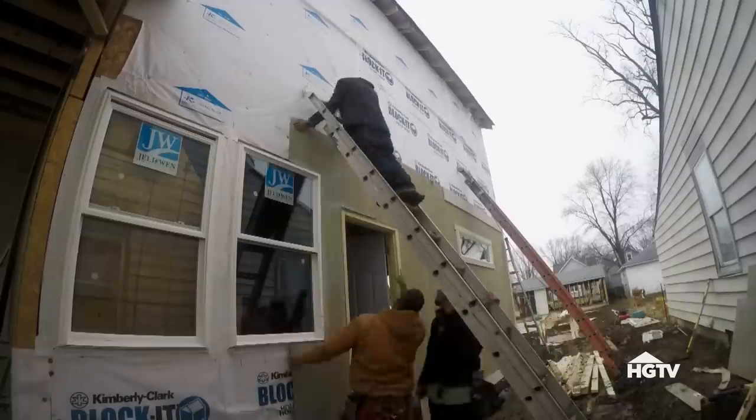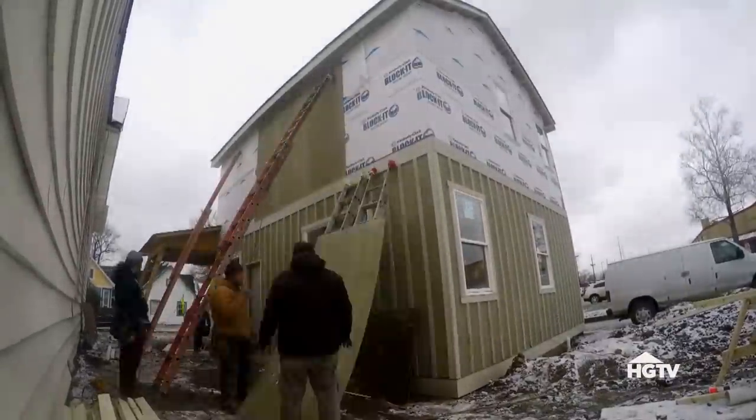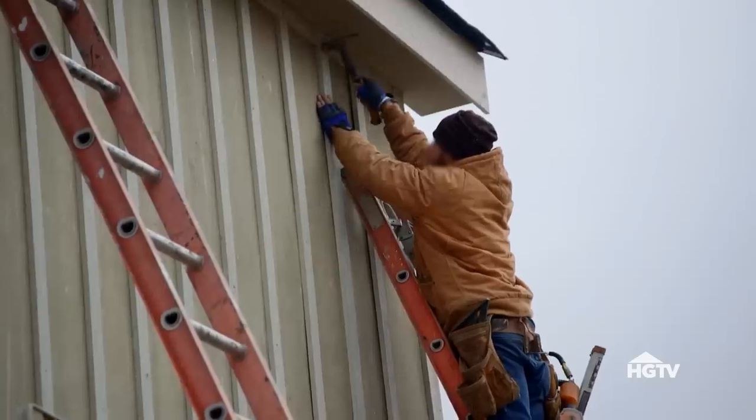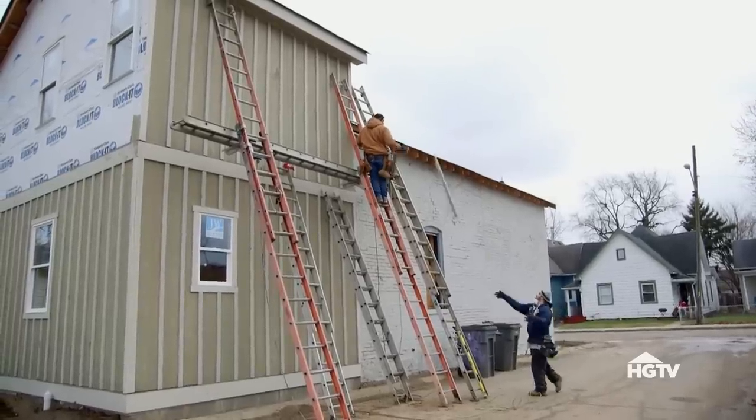We've wrapped the new addition, installed the roof, and we're putting up board and batten siding, which I think is going to complement the existing brick really nicely. But marrying the new stick construction with the old brick is going to be tricky when it comes to the insulation.